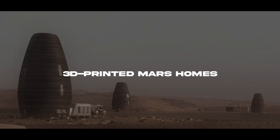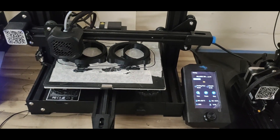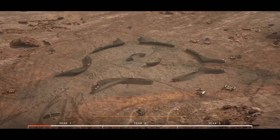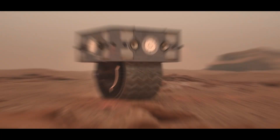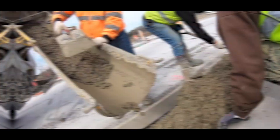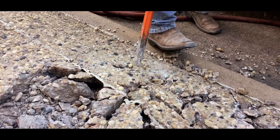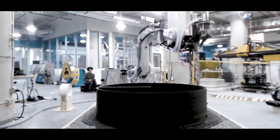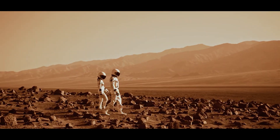NASA is developing a large-scale 3D printer for constructing infrastructure on the Moon or Mars using local materials. The homes are envisioned to be made from a mixture of basalt fiber extracted from Martian rock and renewable bioplastic, processed from plants grown on Mars. These materials have been tested and shown to outperform concrete in strength, durability, and crush testing. 3D printers can create complex shapes and structures, allowing for personalized living spaces and adaptation to different Martian terrains.